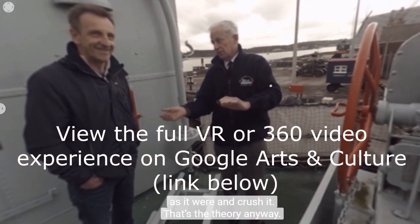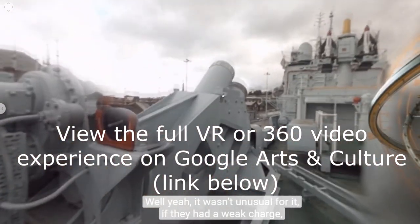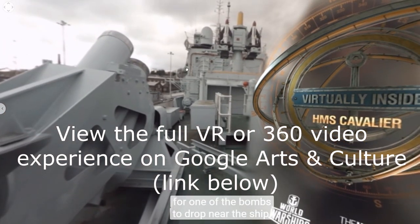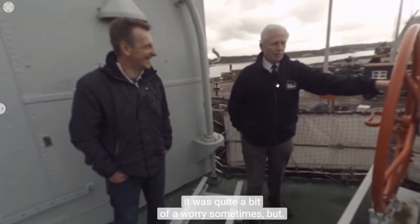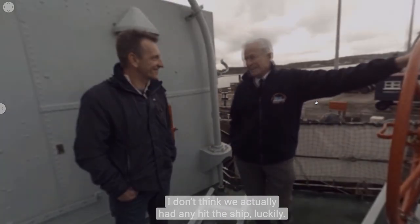It wasn't unusual, if they had a weak charge, for one of the bombs to drop near or just ahead of the ship — which was quite a worry sometimes. But I don't think they actually ever had any hit the ship, luckily.